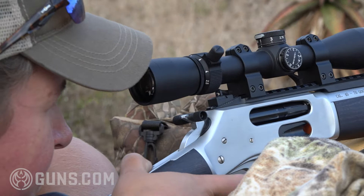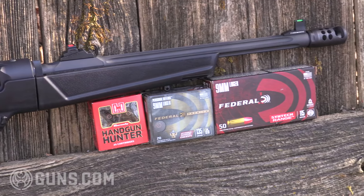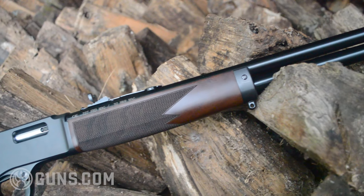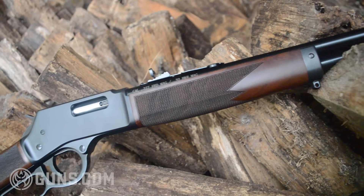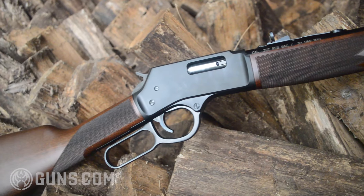So we look at the PCCs like the Ruger PC Carbine and the Hi-Point — they're 9mm, 40 Smith & Wesson, 45 ACP, 10mm. We look at the lever action types from Henry and from Marlin — they're 38 and 357, 44 Magnum, and 45 Colt. These are all traditional pistol caliber chamberings in short carbine length guns.